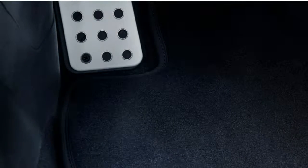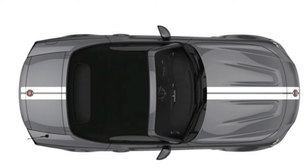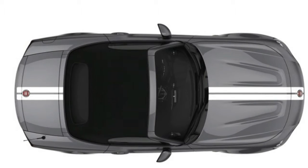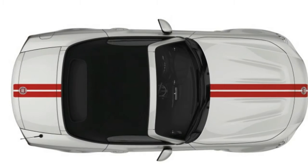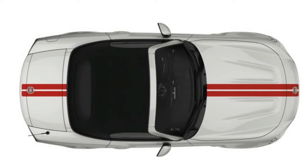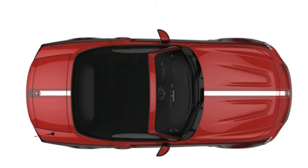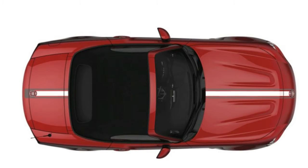Named the Monza exhaust, the $995 dual-mode pipes add noise, but not power. We're still dealing with the same 164 horsepower and 184 pound-feet of torque here. The exhaust changes tone with throttle application, so punch it if you want to hear the little 1.4-liter turbo-4 growl.